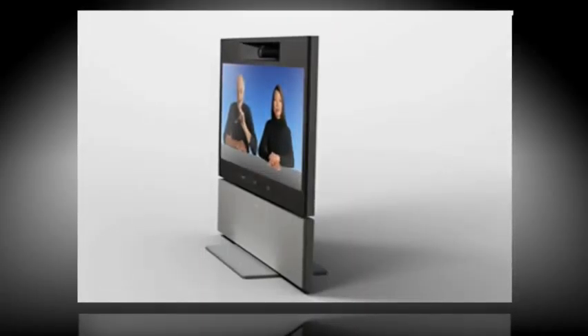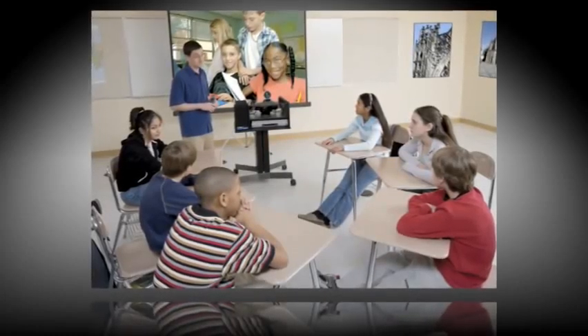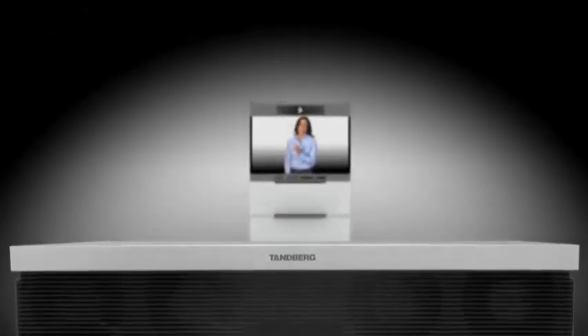The Tanberg C90 is inspiring, giving endless integration possibilities. Integrate into telepresence and collaboration studios, boardrooms and auditoriums, education environments, and telemedicine.